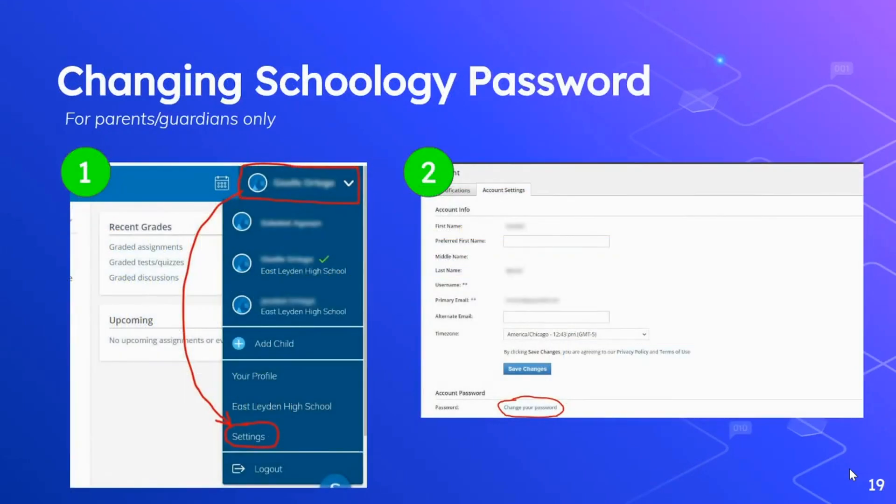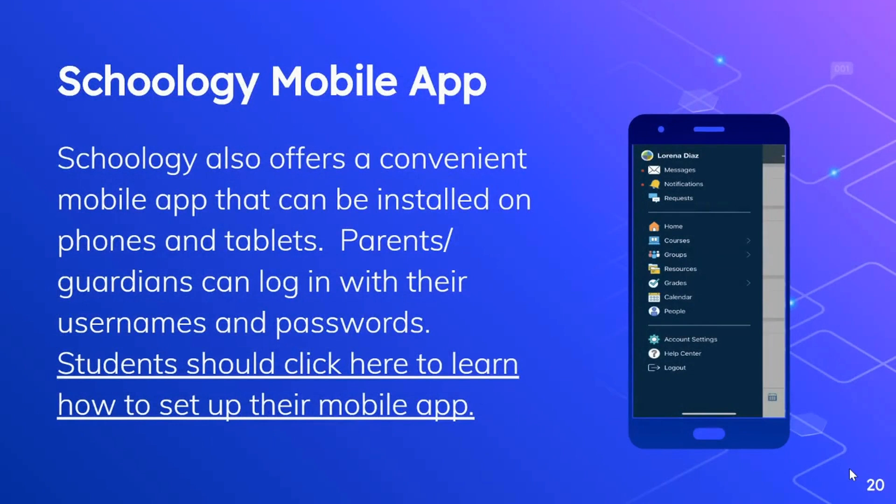Parents and guardians need to go to schoology.com to log in, not the custom URL that students go to. For parents and guardians that do log in, I strongly encourage you to change your password the first time you log in. You can do that by clicking on your name in the upper right corner of the window, choosing settings, and then scrolling down and clicking on the change your password link to complete that process. Schoology also offers a convenient mobile app that can be installed on phones and tablets. Parents and guardians can use that app and log in directly with their username and password. Students have a little more setup to do because of our custom URL — students should click on the link on this slide to learn how to set up their mobile app.